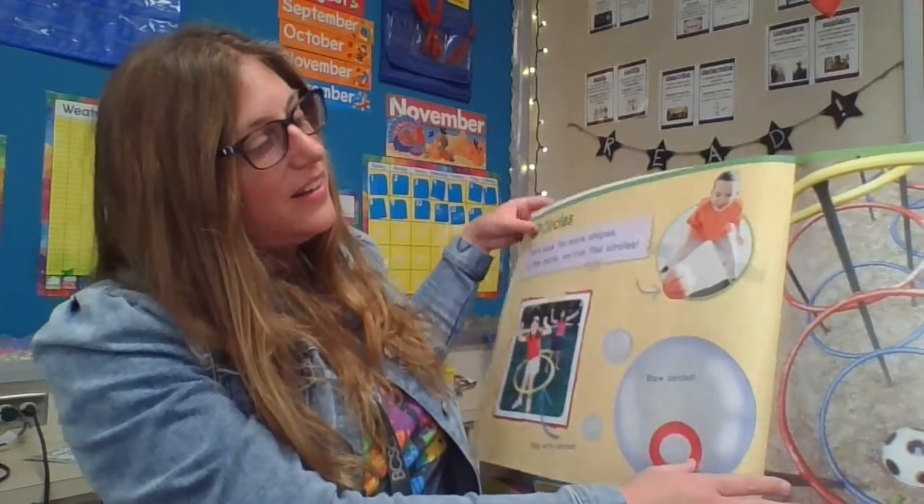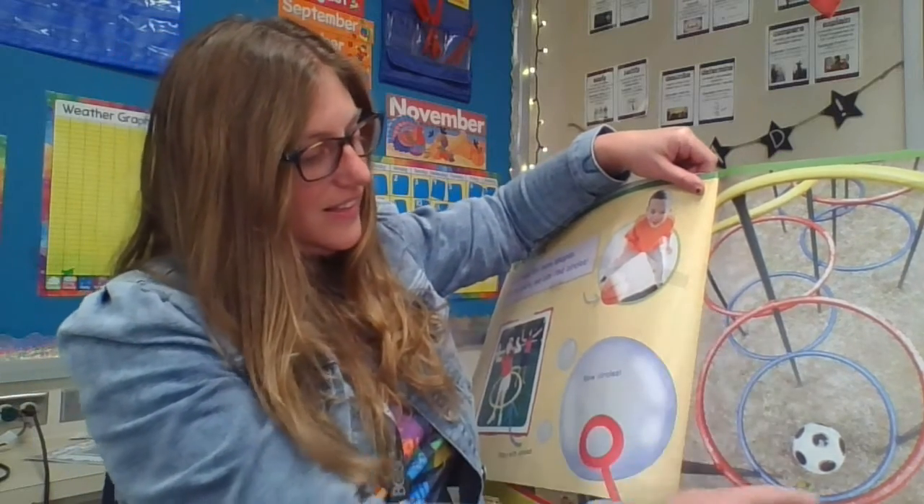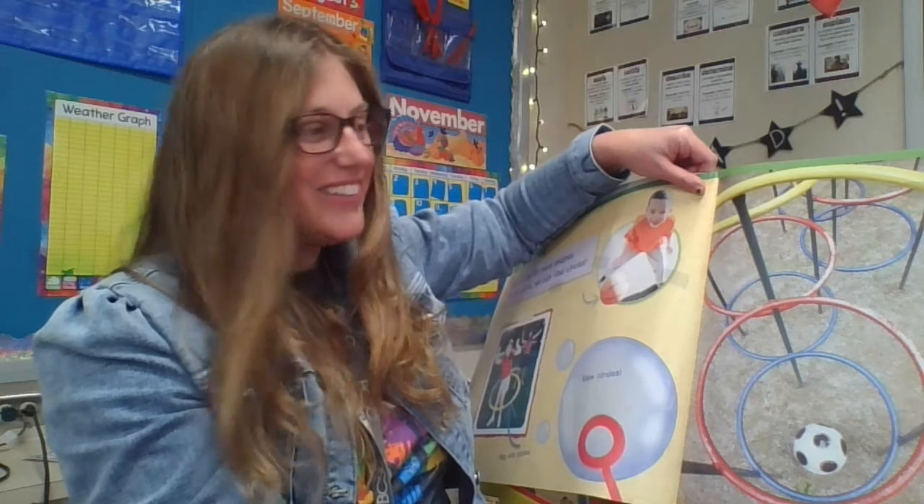And this, we use this tool to blow bubbles. I see another circle. And we can climb on these. They're all round. Those are all circles.